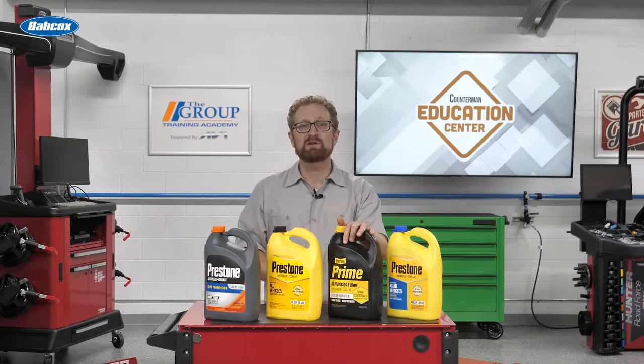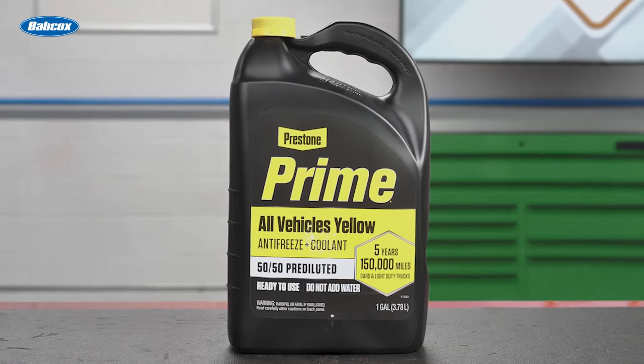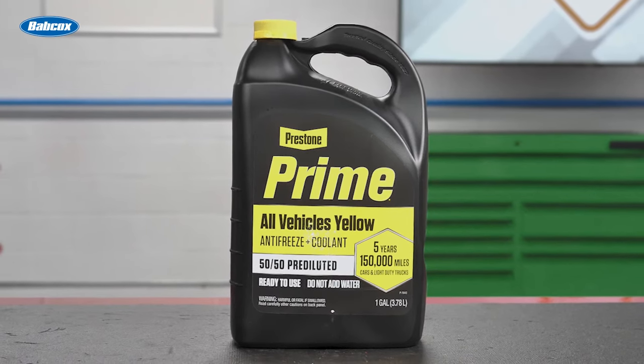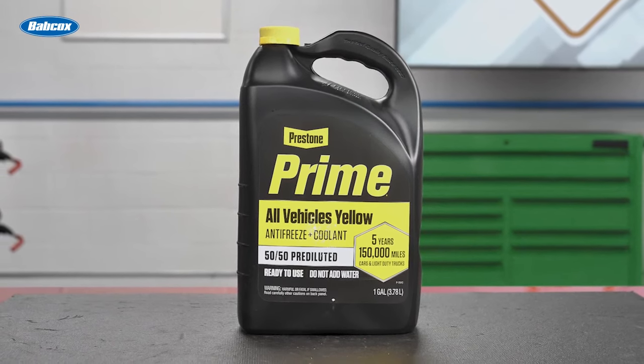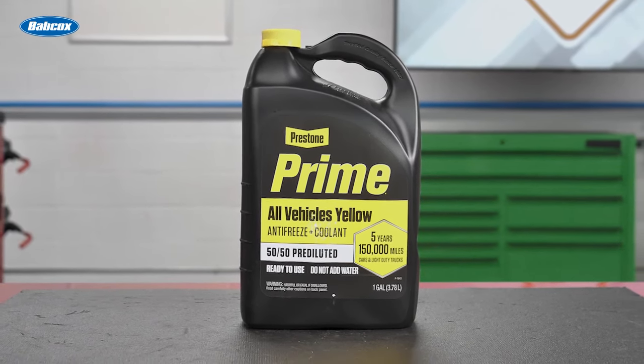Prestone Prime is another all-vehicles antifreeze coolant designed to work with all makes, models, years, and fluid colors. This extended life formula will guard against temperature extremes, rust and corrosion, and premature water pump failure, and it's safe to use with all metals and rubbers, including aluminum.